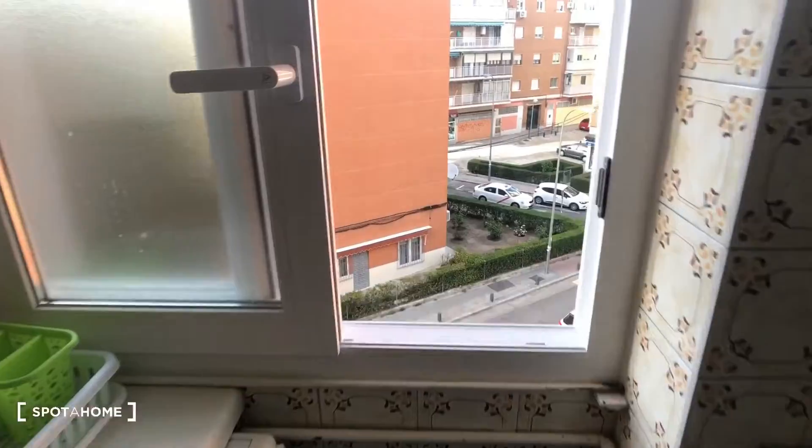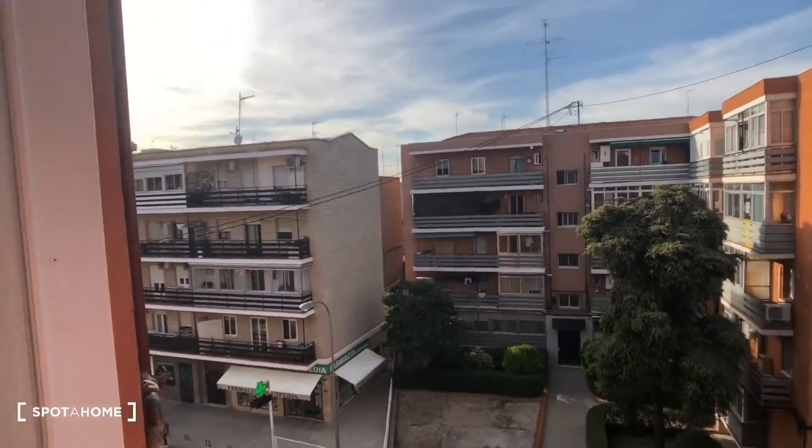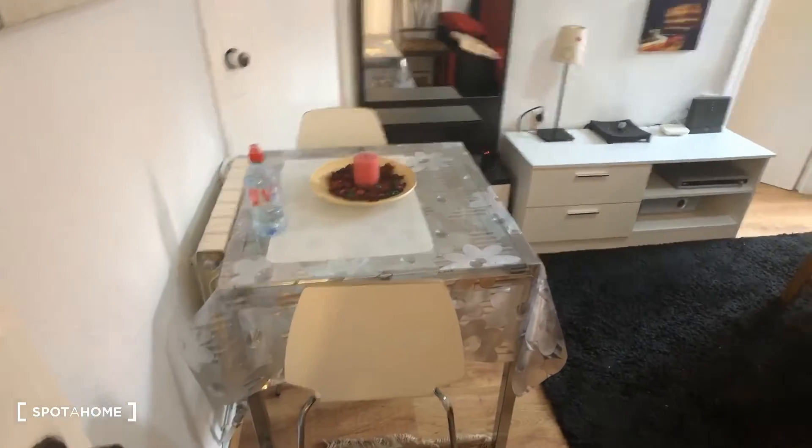We'll take a look out the window — here's the window and here's the view. There's also a little balcony in the living room, so we can check that out. Okay, so now we're gonna come into the living room. You can see in the living room we have a table with two chairs.